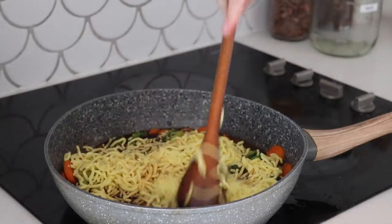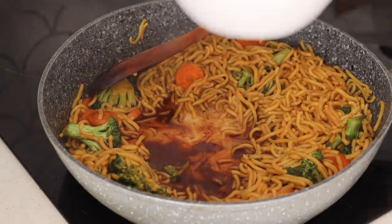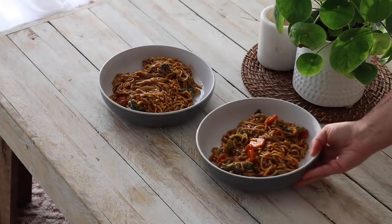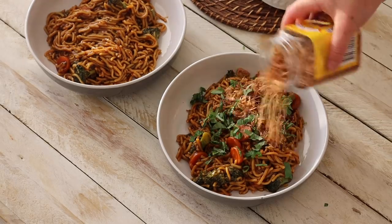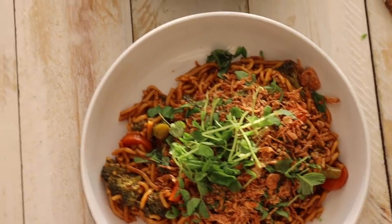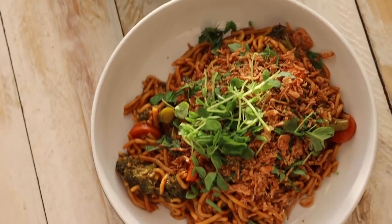I then added in some thin Hokkien noodles and moved them around so they could absorb as much of the sauce as possible. Then I added in a cornflour mixture — just cornflour and water — and mixed that together to make the sauce nice and thick. I topped mine with some fresh basil, a whole heap of shallots, and some sprouts. I really enjoyed it — definitely going to step out of my comfort zone more often.